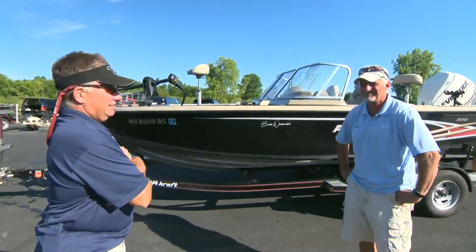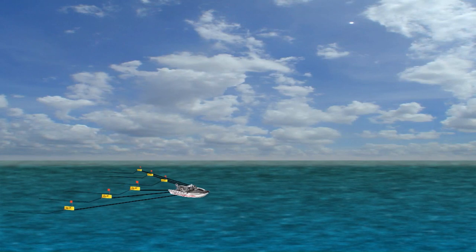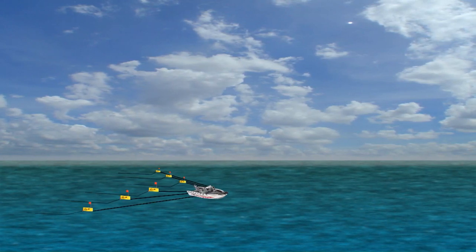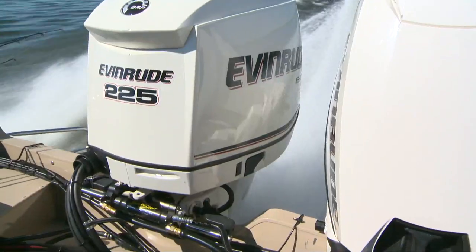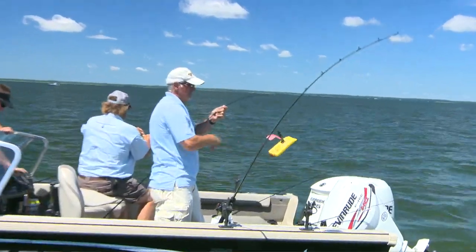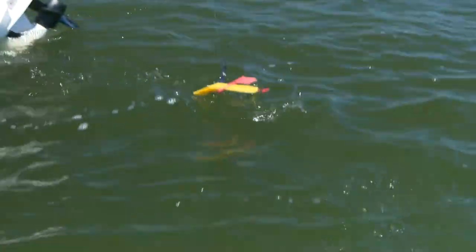You missed out yesterday. So today, Hugh McAloon joins Eric and me as we head back into Green Bay with the same game plan as yesterday — pulling crawler harnesses behind inline planer boards looking for big walleye. Being from Wisconsin and having fished pro walleye tournaments himself, Hugh's fished these waters many times and is certainly no stranger to this technique.